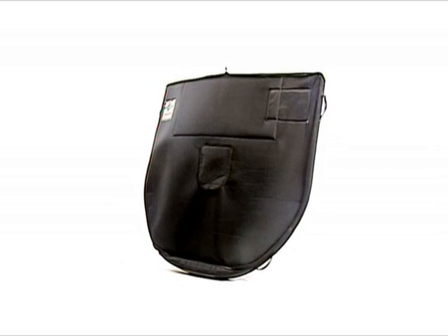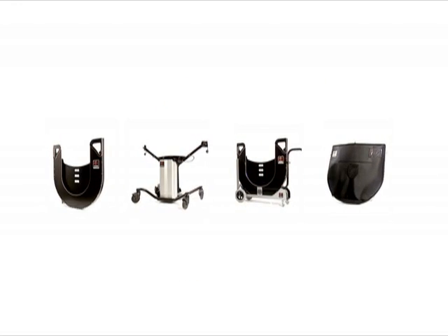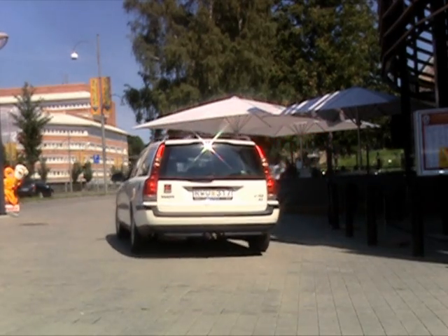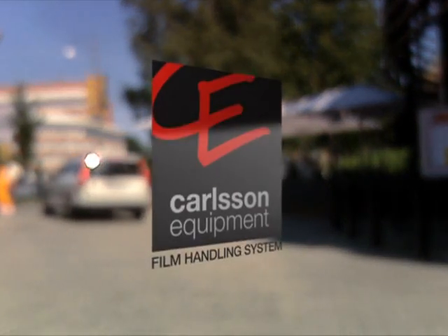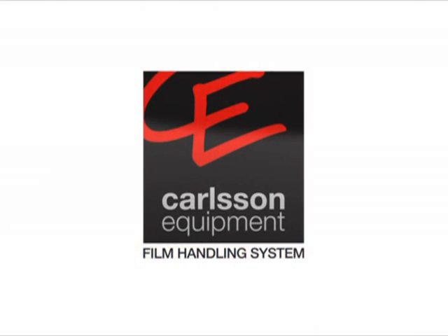Let us at Carlson Equipment become your partner in tailoring your cinema and adjusting film handling to your own requirements. You'll feel more comfortable and secure with your cinema and your most valuable assets.